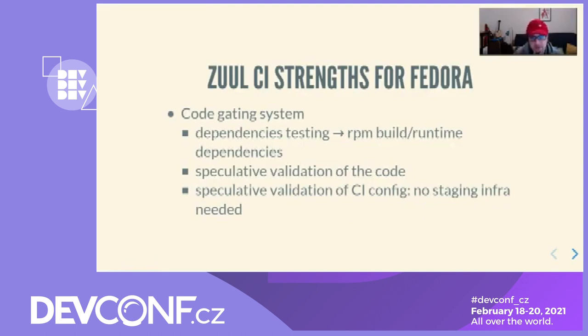We started this effort because we thought that Zuul-based CI for Fedora would present many advantages. First, Zuul is a code-gating system that emphasizes dependency testing and speculative validation, ensuring that related changes are tested and integrated together. This dependency approach is particularly well suited for dist-gits, because dependencies between packages are very common. Second, the speculative validation aspect of Zuul catches integration problems before they are merged. Since the CI configuration is also code — handled in a repository — changes to the CI can be tested and validated without the need for staging infrastructure. Zuul itself is its own staging infrastructure.